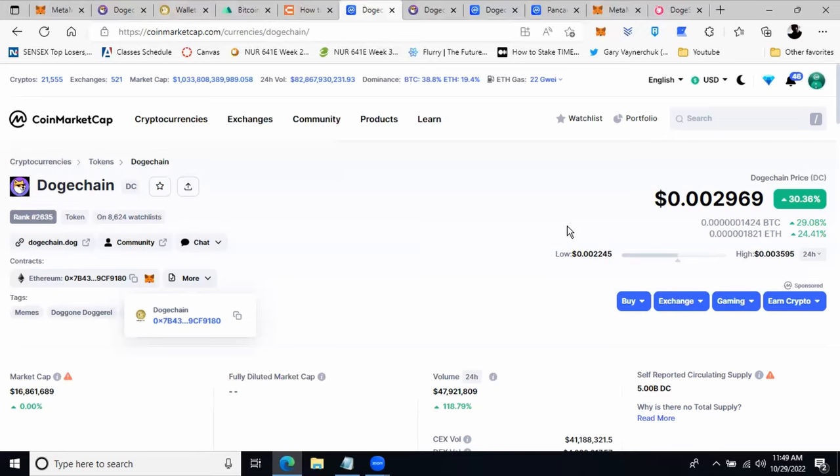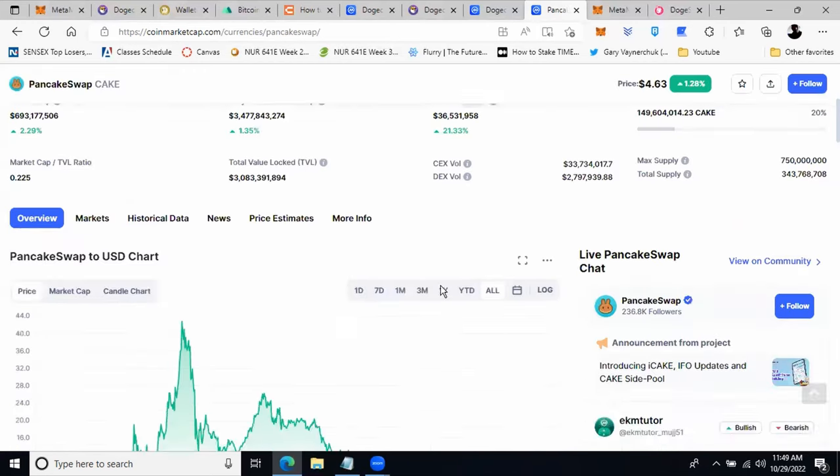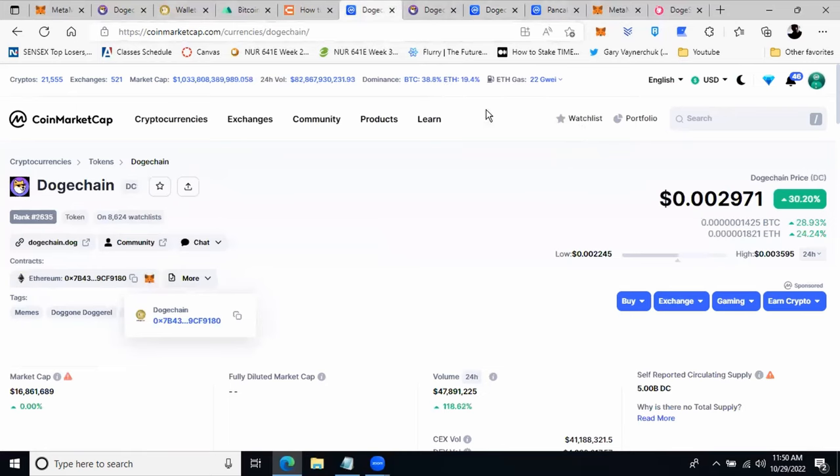Let me mention that PancakeSwap's symbol is CAKE, currently sitting at $4.63. But at a very early stage the price was around $0.5 and it appreciated all the way to $44. PancakeSwap offers DeFi applications like trading, swapping, and staking to BNB in the Binance ecosystem. In a similar way, I believe DogeChain will support DogeCoin in the DogeCoin world. The DogeChain price could potentially go to one or even two dollars or more — right now it's sitting at $0.0029, and I'm hoping it could reach one to two dollars when the bull market returns.